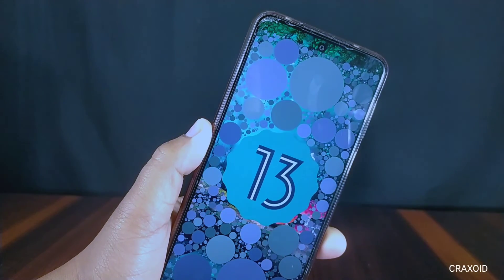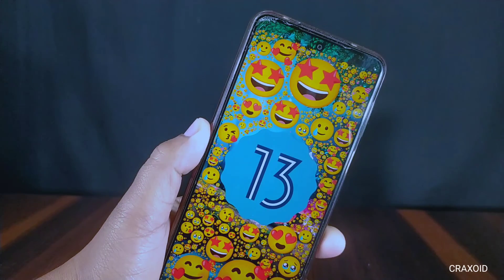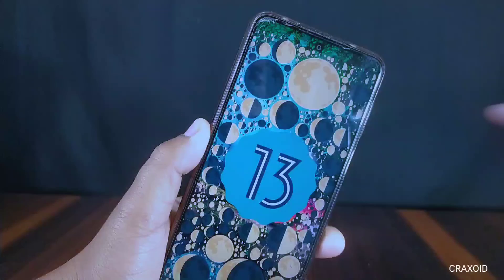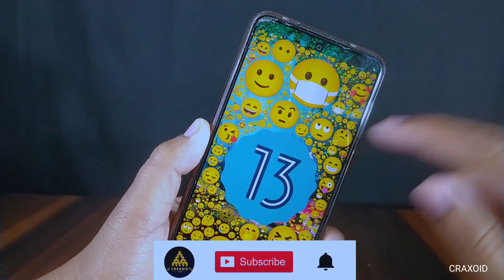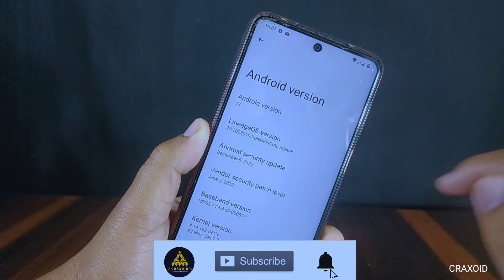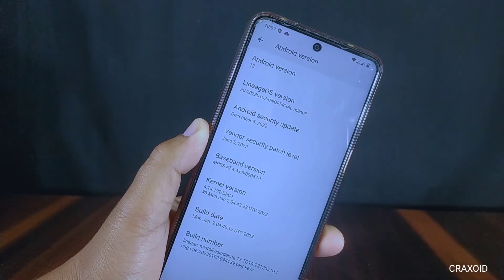Although this ROM is good overall, I cannot suggest you use this unofficial build right now because of the audio bug. If you want to use this ROM, wait for some time, and if the bug is fixed then you can try it on your phone. That's it for this video — if you liked it, hit the like button, comment below with any suggestions, share the video, and subscribe to our Crack Sword YouTube channel. Don't forget to hit the notification bell.